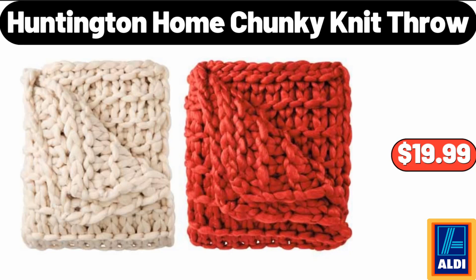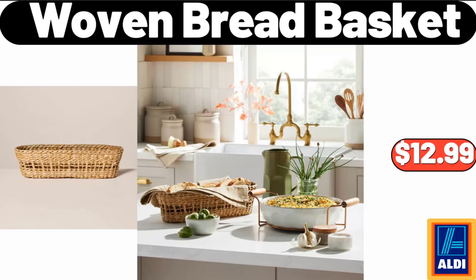Huntington Home Chunky Knit Throw, $19.99. Woven Bread Basket, $12.99.